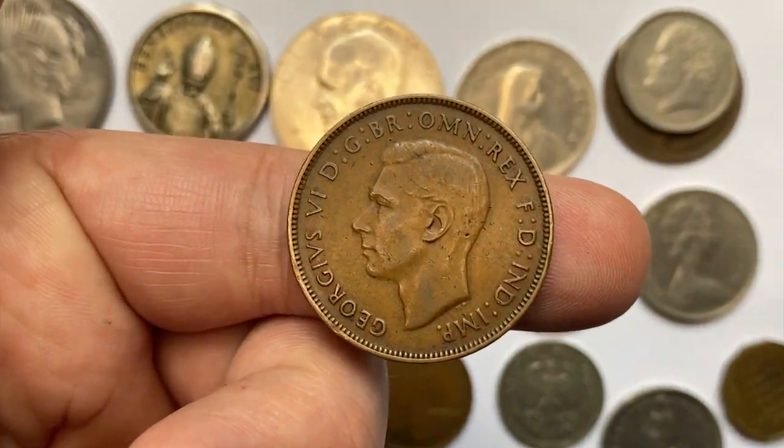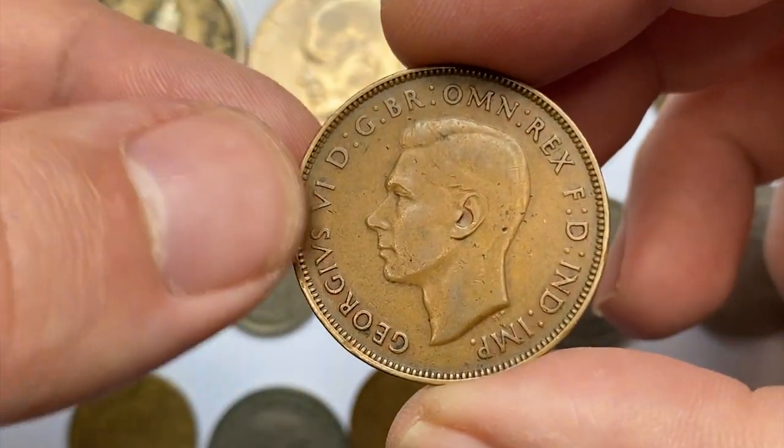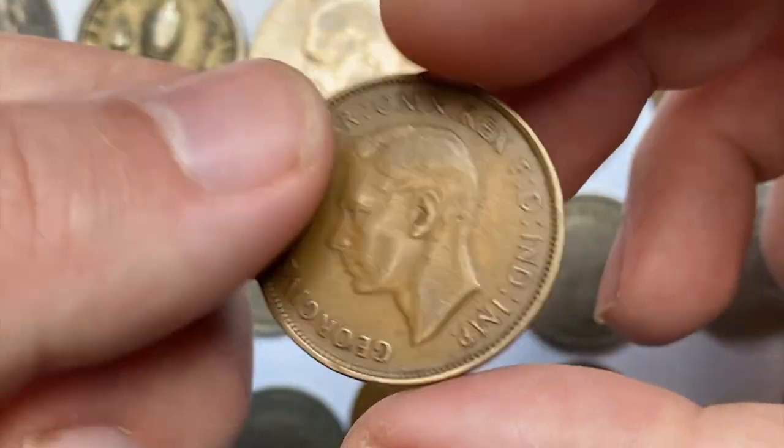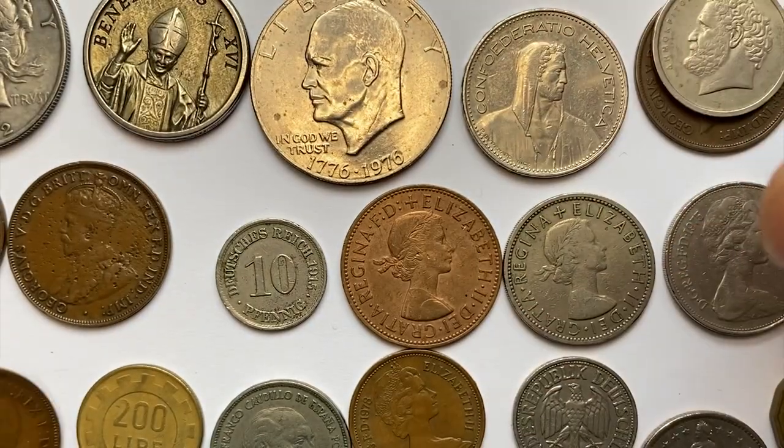A 1941 Australian one penny — a bronze circulated specimen with some pinkish rose hues on the reverse. Slight wear is evident on the high points. Uncirculated gems in mint state 65 and higher are worth over $200.